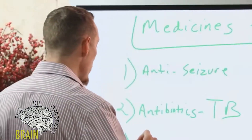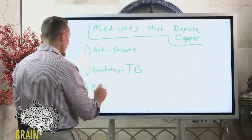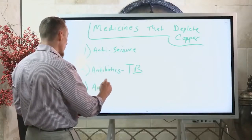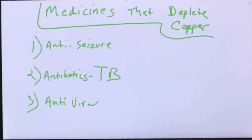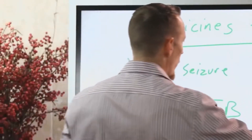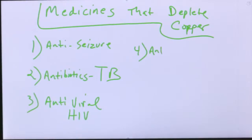If you have a diagnosis of HIV and you're taking an antiviral or antiretroviral drug, those drugs can also deplete copper. Beyond those, probably the most common cause of copper depletion that I see in practice is antacids. Antacids are a very common cause of copper deficiency.